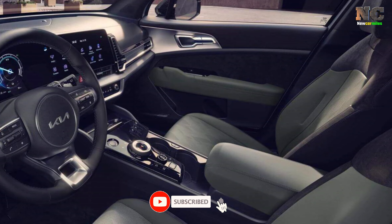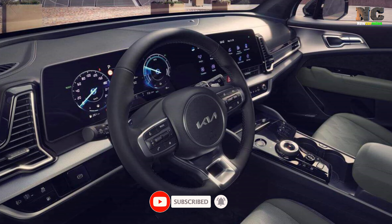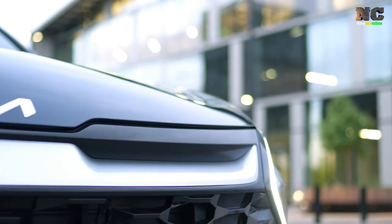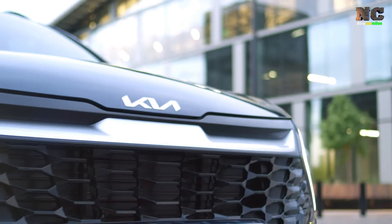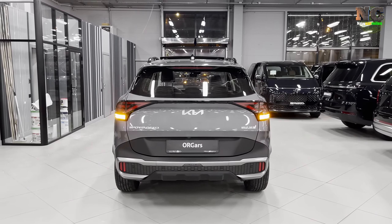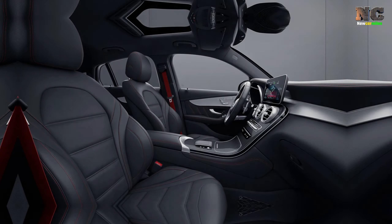For those who need a little extra power, the Sportage Hybrid and PHEV models are sure to impress. The Sportage is an amazing choice — not only does it offer a wide range of standard features and equipment, but it also has an affordable starting price. Plus, you have the option of all-wheel drive on most trims.